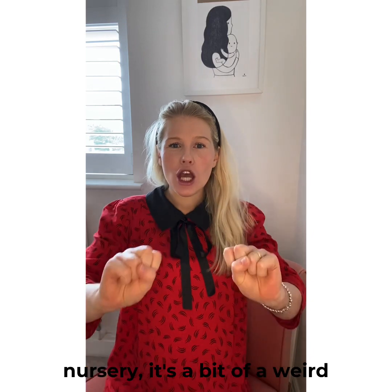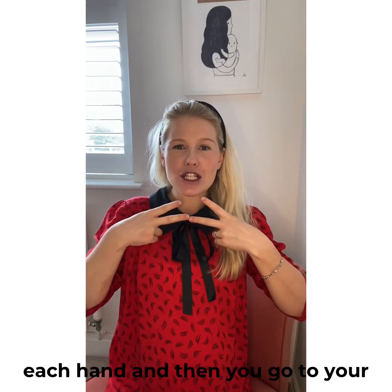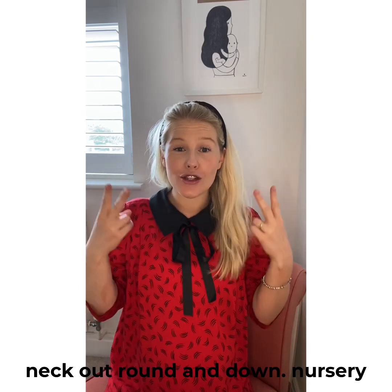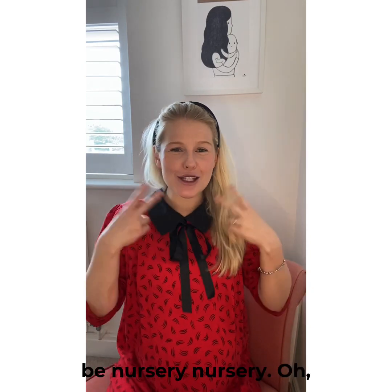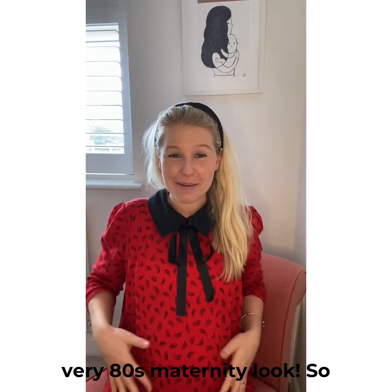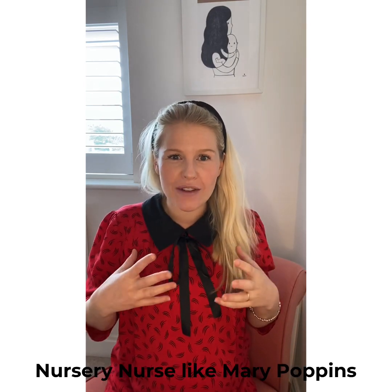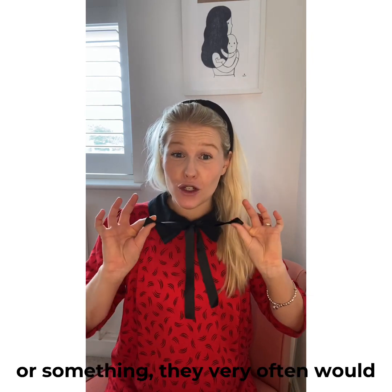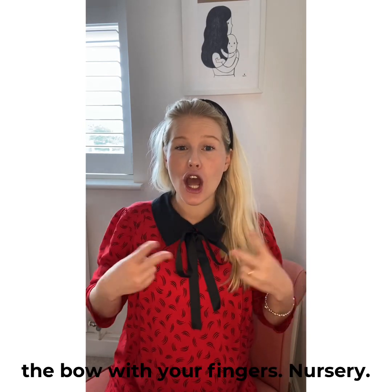For nursery, it's a bit of a weird one. You take two fingers on each hand and make a V with each hand, then you go to your neck, out, round and down — nursery. Can anyone guess why that might be? I'm actually wearing the perfect visual clue! Think of old-school nursery nurses like Mary Poppins — they would very often wear a ribbon bow. So you're making the loops of the bow with your fingers: nursery.